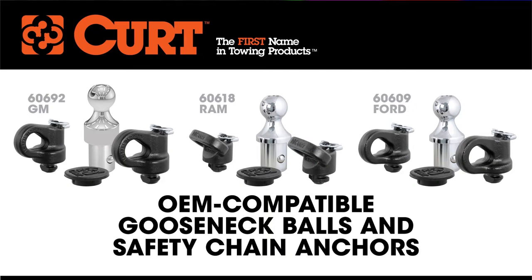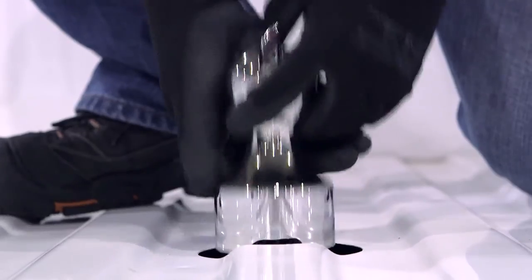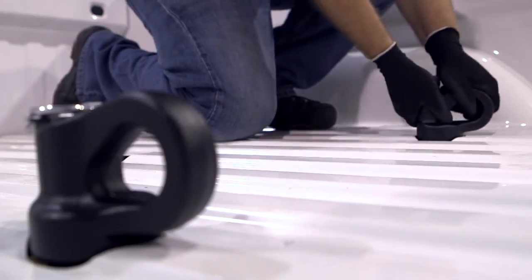Outfitting your Ford, Ram, or GM pickup to haul a rig is simple with Curt factory style gooseneck ball and safety chain anchor kits.